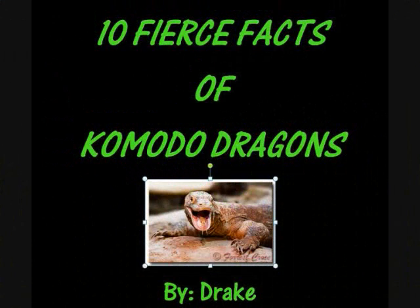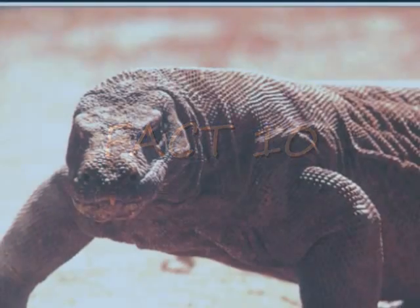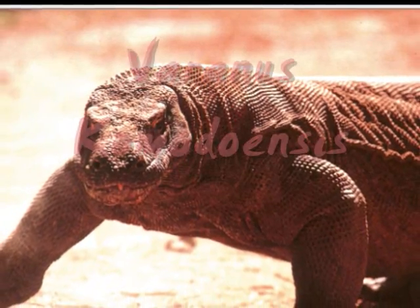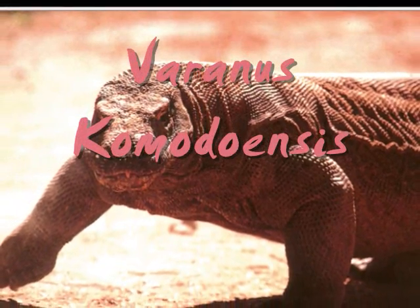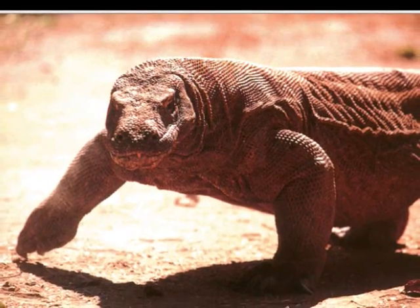Ten Fierce Facts of Komodo Dragons by Drake. The scientific name for Komodo dragons is Varanus komodoensis, also known as the monitor lizard, meaning ancient lizard.